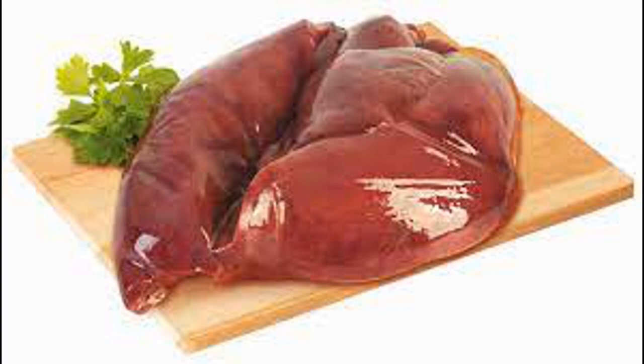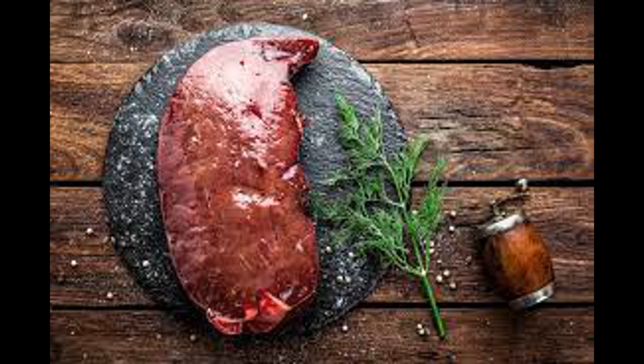Some of the key nutrients found in beef liver include vitamins — organic compounds that are essential for various physiological functions in the body. They play crucial roles in processes such as metabolism, immune function, and maintaining overall health. There are two main types of vitamins: water-soluble and fat-soluble.